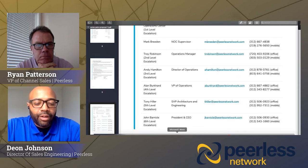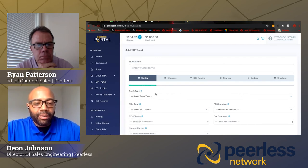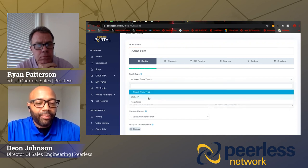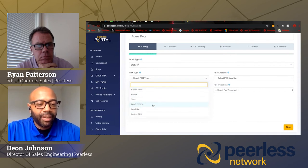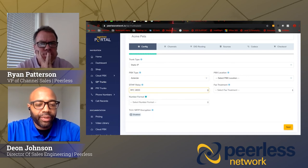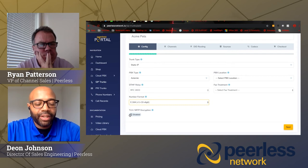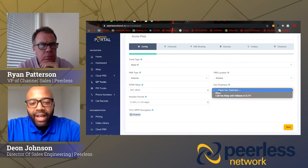Next I'll show you how to use our portal to build out SIP trunks. From the portal, I've clicked on SIP Trunks and it brings up the wizard. First, give the trunk a name. Select the trunk type — static IP trunk. Then the PBX type — there's a list to select from; I'll go with Asterisk PBX. You have DTMF options: in-band or out-of-band RFC 2833. Three different types of number formatting — I'll go with E.164. TLS SRTP encryption is an option toggled by a switch. Next is the PBX location — I'll go with Arizona. And fax treatment: none, or T.38 with fallback to G.711.